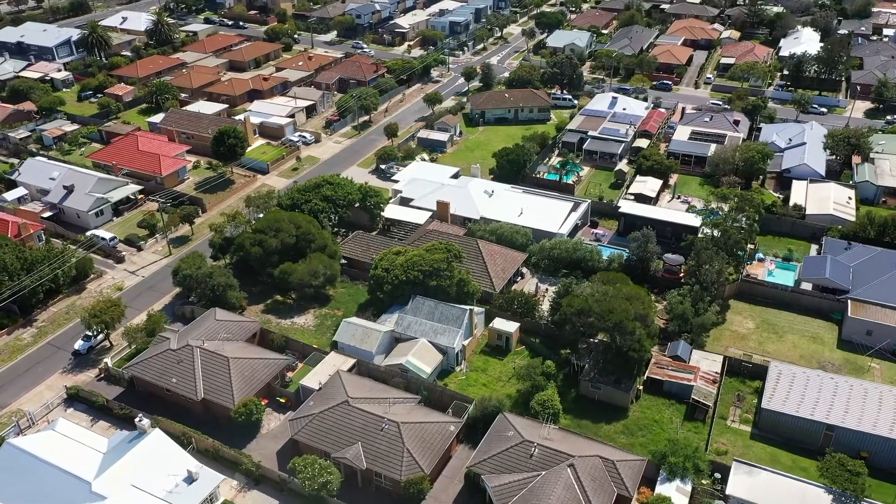Okay, you've seen the townhouses, you've seen the location. All you've got to do now is contact me for some more information. Thank you.